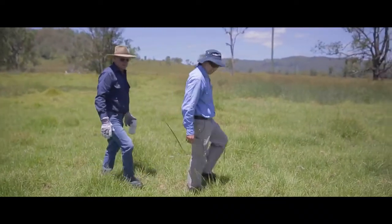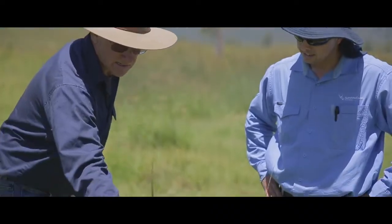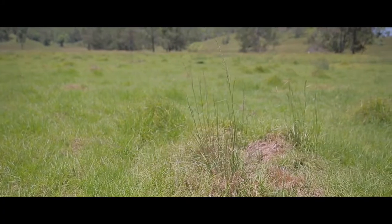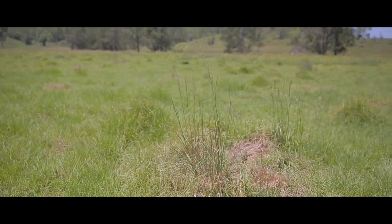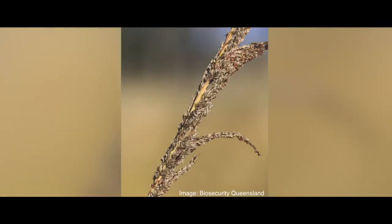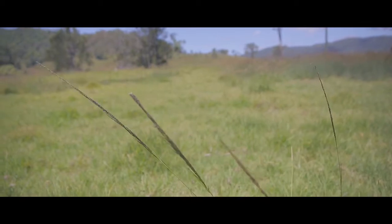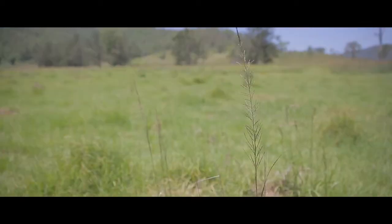Giant rat's tail grass is fast spreading and highly adaptable to a wide variety of environmental conditions. It grows in tough clumps producing up to 85,000 seeds per square metre in a year. These seeds can remain viable for up to 10 years. The seed head shape changes from a rat's tail when young to an elongated pyramid shape at maturity.